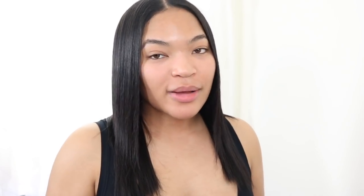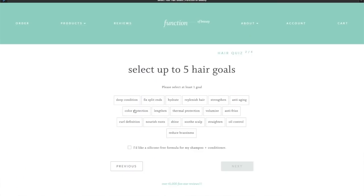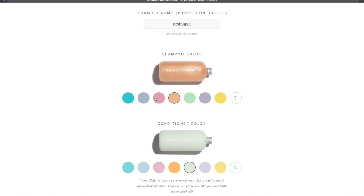Basically you go on the website and take a quiz. You get to choose your hair goals and hair type. My hair is trying to make its way back to curly so I chose wavy. My goals were deep condition, strengthen, hydrate, oil control, and thermal protection. Also on the bottle it says your name — I love embroidered things. You also get to choose the color, which is cute if you want your shampoo and conditioner to match your bathroom aesthetic.